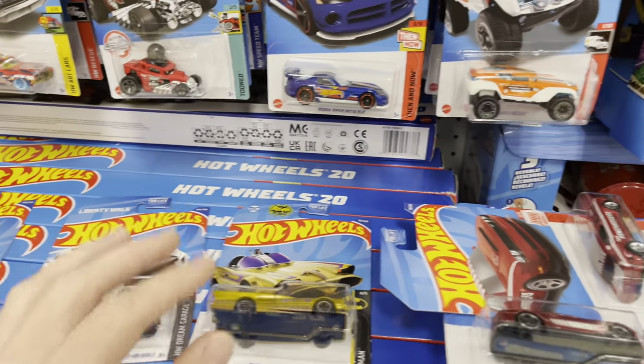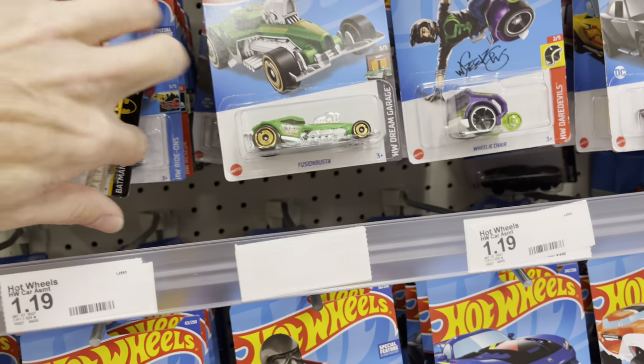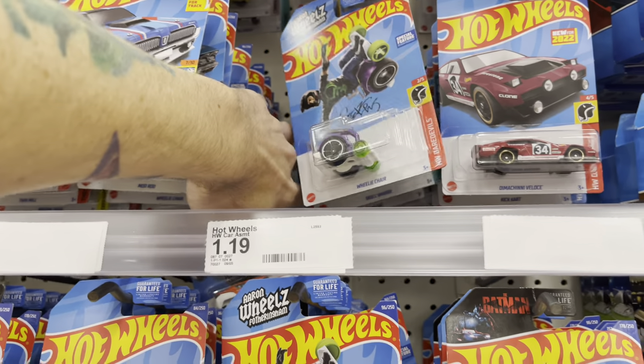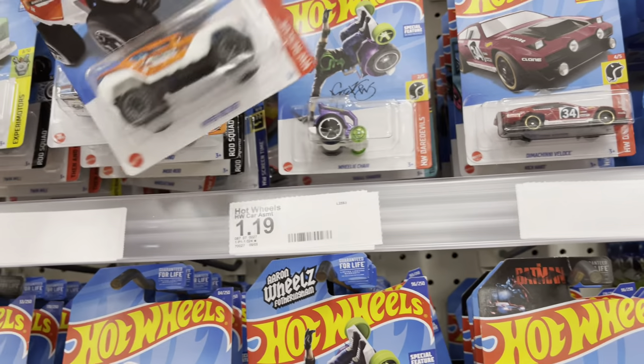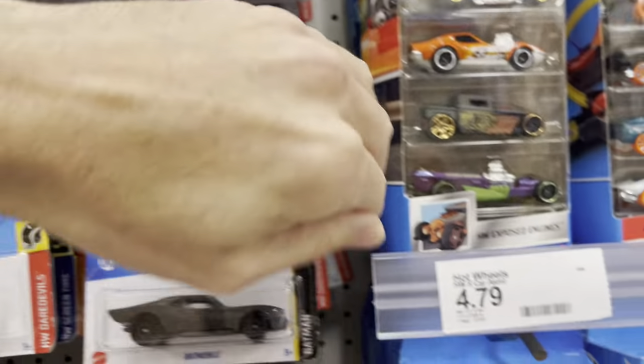Still got the Batmobile from the end case carrying over. I don't see any Fords unfortunately — there might be another section we could check. Did see some new Johnny Lightnings came in — that was kind of cool, I'm gonna go check those out in a second.